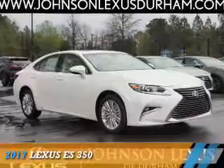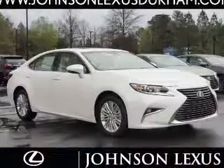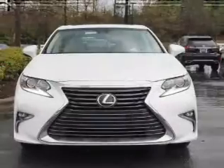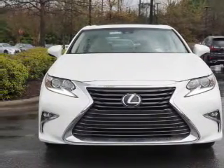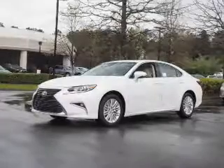Presenting the 2017 Lexus ES 350. It's powered by front wheel drive, a 3.5 liter 6 cylinder engine, and a 6 speed automatic transmission.